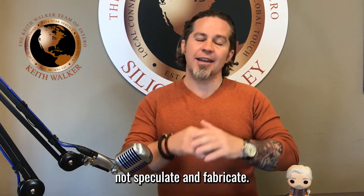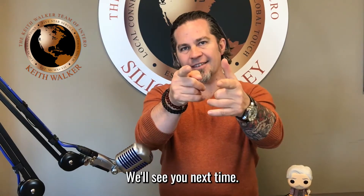Again, I'm Keith Walker. I'm here to educate and navigate, not speculate and fabricate. We'll see you next time.